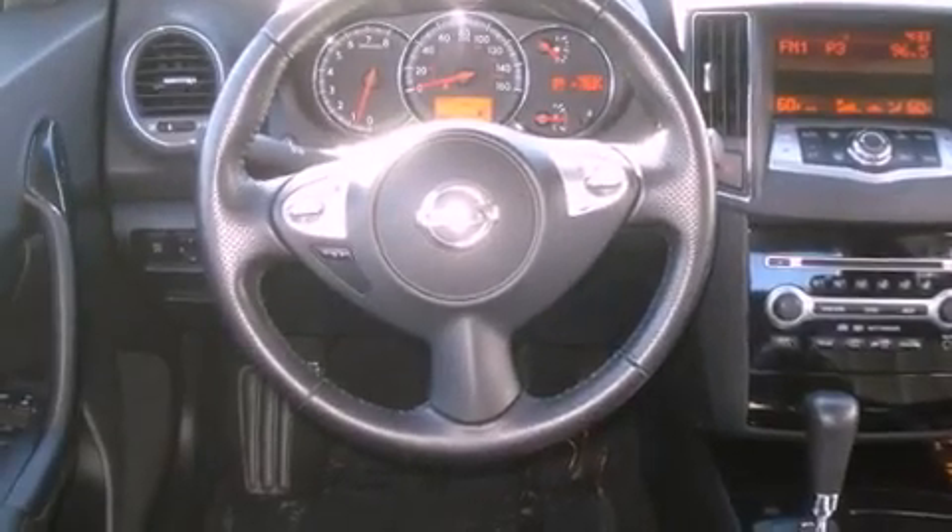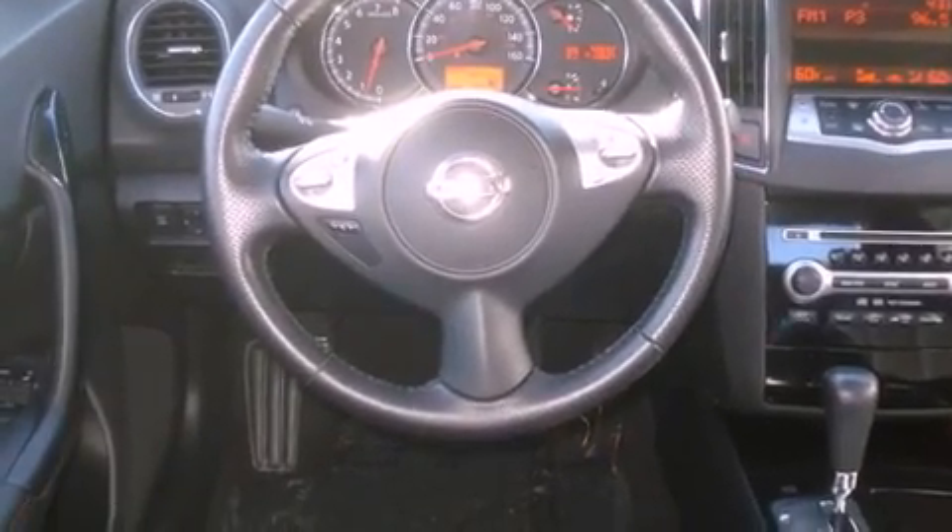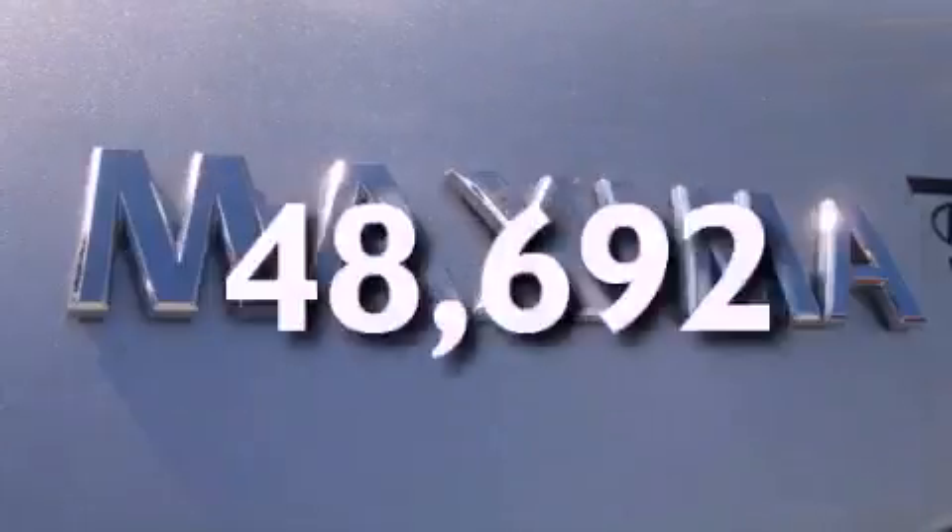Front airbags, child seat safety anchors, air conditioning with automatic climate control, a push-button ignition, and this vehicle has fewer than 49,000 miles on the odometer.